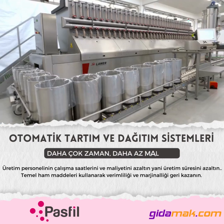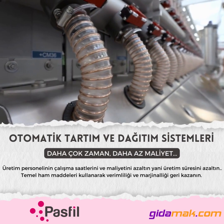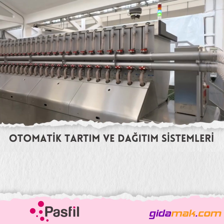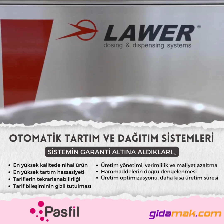Unica Twin is an automated dispenser of powder products for the preparation of batches for various industries such as technical rubber, plastic, food, paints, and chemicals. Unica Twin permits automatic preparation of the production batches.